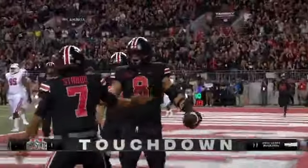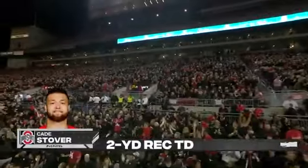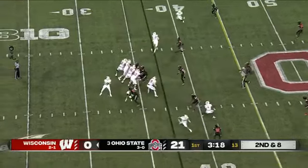Stroud still got it and he just flips it into the end zone to Stover again — the second touchdown for the tight end. They're just having fun with this vaunted Badger defense right now, running around and playing with their hair on fire.